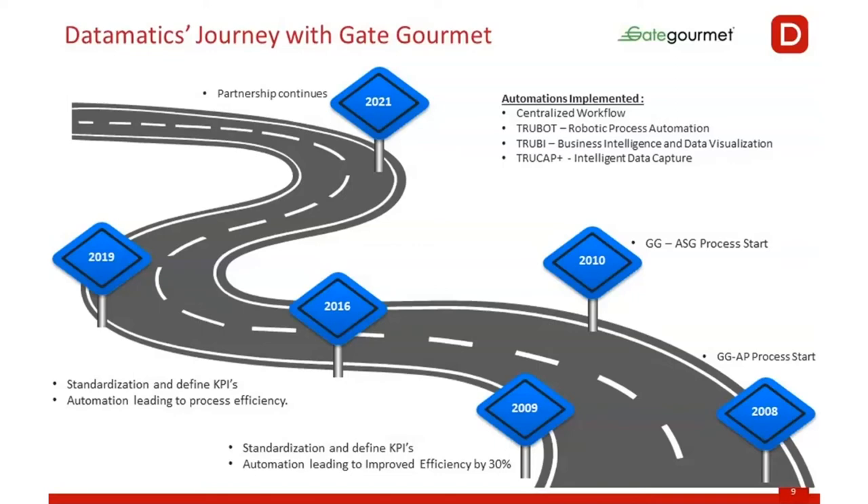We agreed upon those KPIs and where we wanted to be in the process over the years, and then we started this journey. Then came the leveraging of automation which was implemented, as you can see on the top right of the screen. And that is how we came up with the proposal and started the journey.